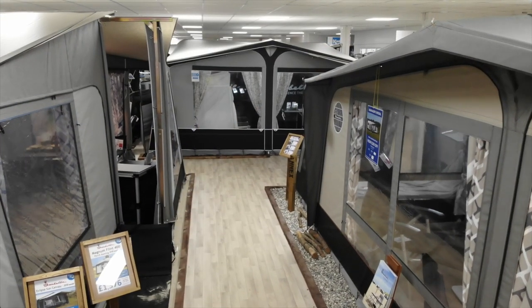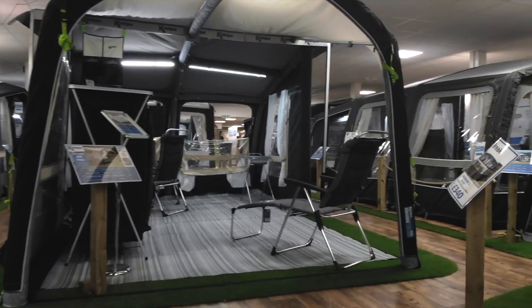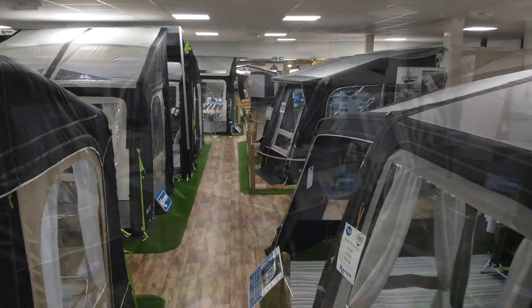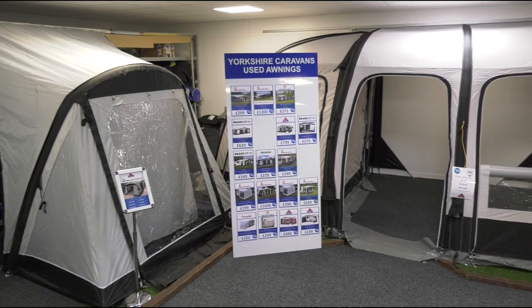Welcome back to Yorkshire Caravans. You join us in our newly refurbished indoor awning showroom displaying a comprehensive range of awnings for caravans and motorhomes from the leading manufacturers Isabella, Camper and Dorema. Come inside — let's show you around. You will see the latest products available on the market covering different styles and sizes across the new, pre-owned and demo models.